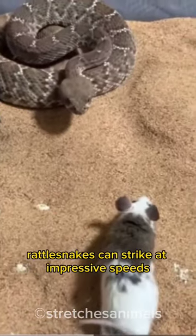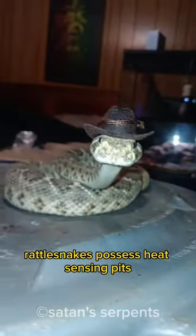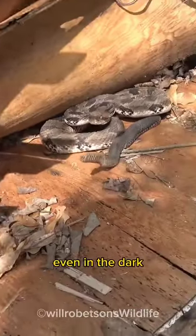Rattlesnakes can strike at impressive speeds of up to two-thirds of their body length. Rattlesnakes possess heat-sensing pits, allowing them to detect warm-blooded prey, even in the dark.